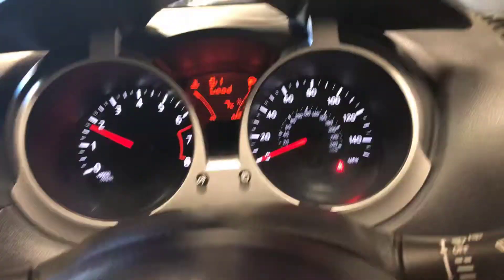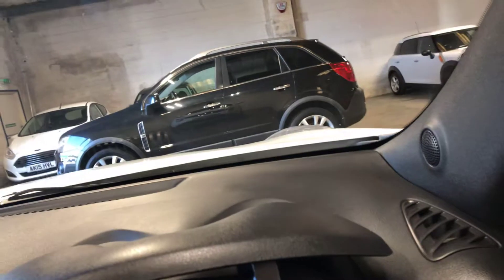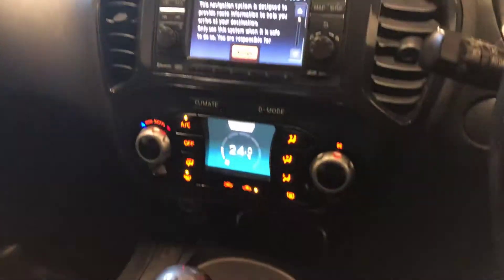And the mileage is 84,661. And there is the car. Very nice.